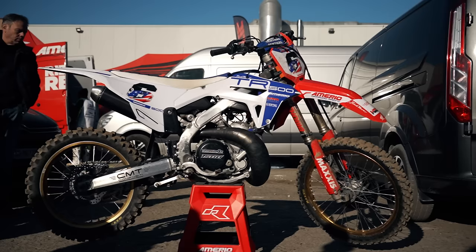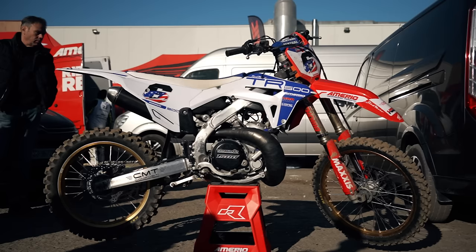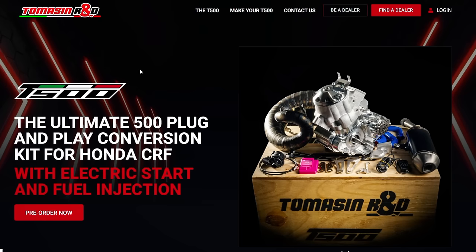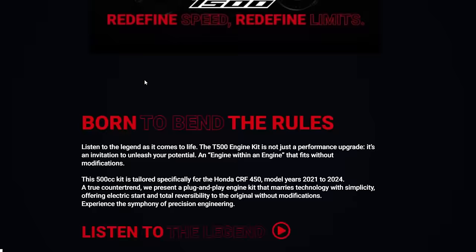So what are we actually looking at here? This is the brand new Thomasin T500 two-stroke. It's a machine designed and developed in Italy by Enrico Thomasin, and they say that this thing is the ultimate plug-and-play 500cc conversion kit for the Honda CRF. Yes, you heard me right — I said CRF. This kit turns your four-stroke into a two-stroke. Thomasin wanted to break the rules.